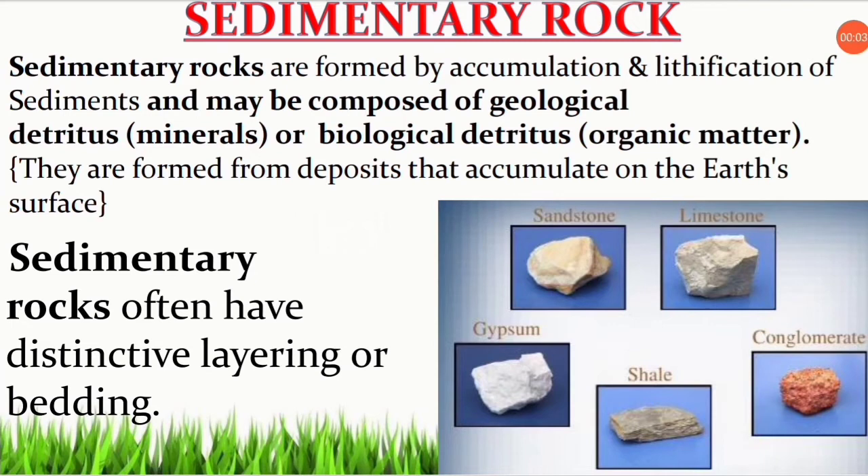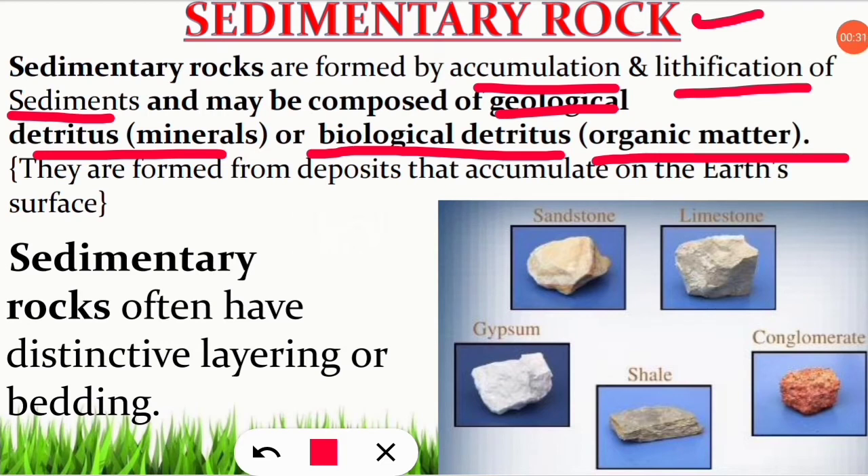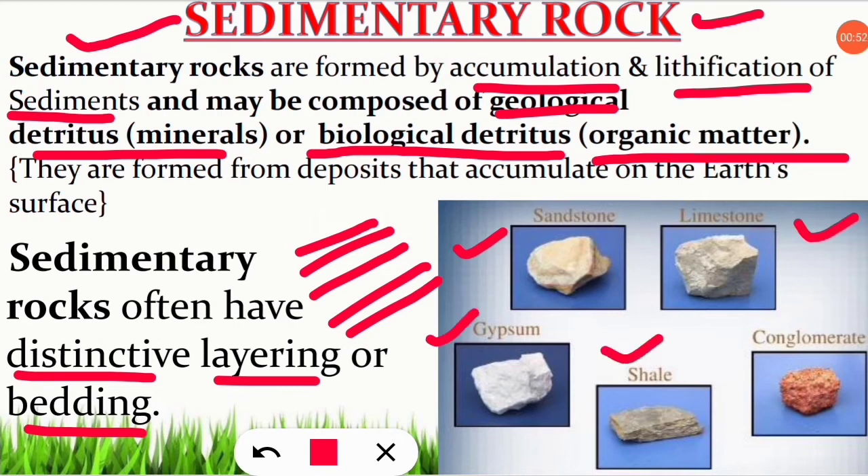The second category of rock is sedimentary rock. These sedimentary rocks are formed by accumulation and lithification of sediments. Sediments are the building blocks for sedimentary rock, and they may be composed of two kinds: geological detritus minerals, and biological detritus matter, that is organic matter. So both living and non-living detritus matter can be present. Sedimentary rocks often have distinctive layering or bedding — they have banded forms or layers. Examples of important sedimentary rocks are sandstone, limestone, gypsum, shale, and conglomerate.